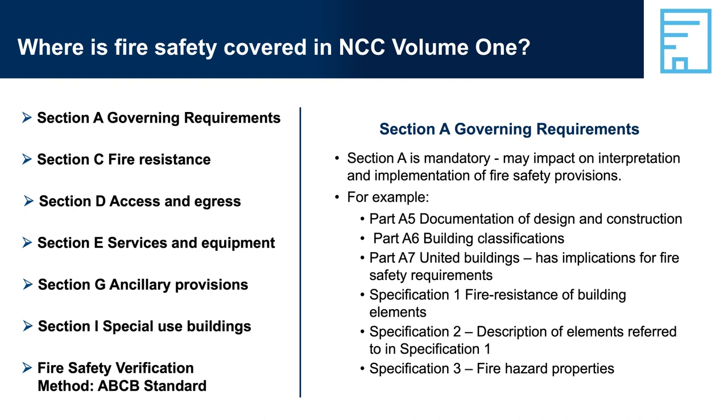Specification 1, Fire Resistance of Building Elements, sets out procedures for determining the FRL of building elements. Specification 2, Description of Elements, provides descriptions of elements referred to in tables S1C2A to S1C2N in Specification 1. Specification 3, Fire Hazard Properties, sets out the procedures for determining the fire hazard properties of assemblies tested to AS/NZS 1530.3.